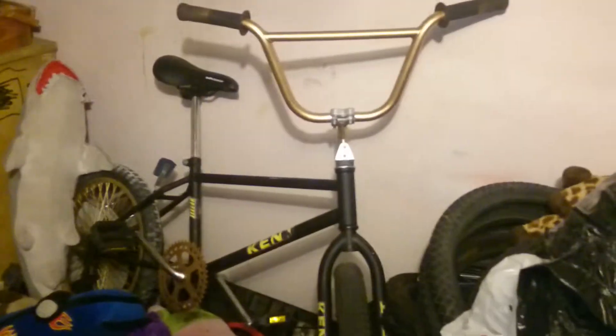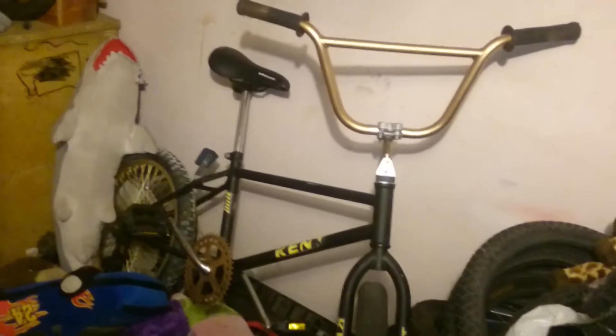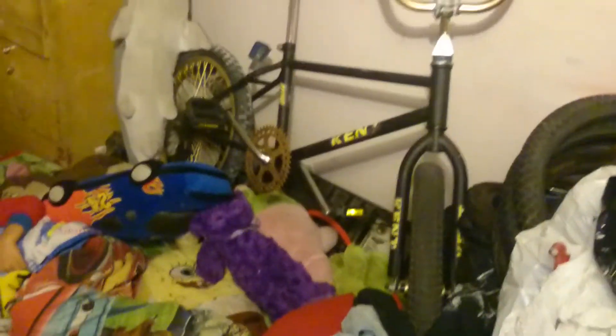My last bike that I've recently got is this 1985 Kent Rampage. I had a Kent BMX when I was a kid — a 12 inch — and that was my first bike ever. So when I saw this I had to get it. Picked it up for 50 bucks, and it's surprisingly original other than the wheels and the seat, maybe the seat post, but the handlebars, frame, forks, and cranks are all original.